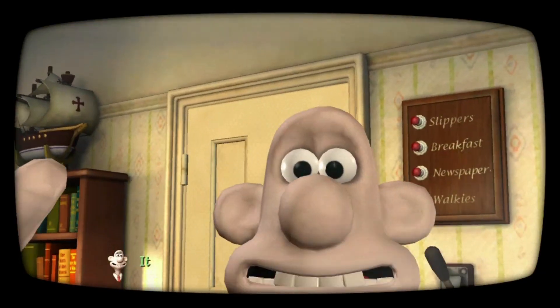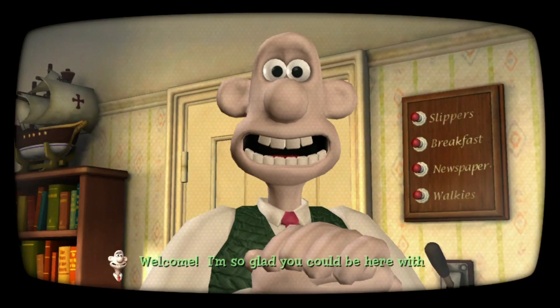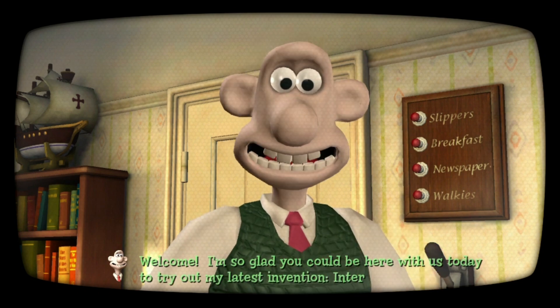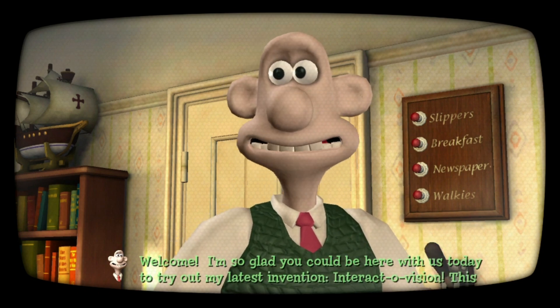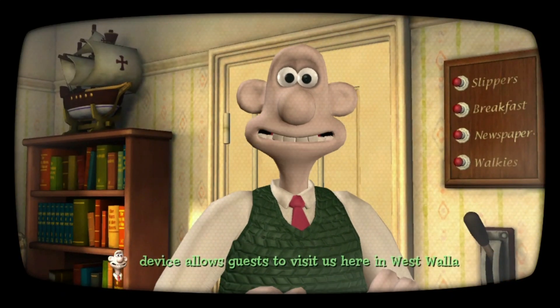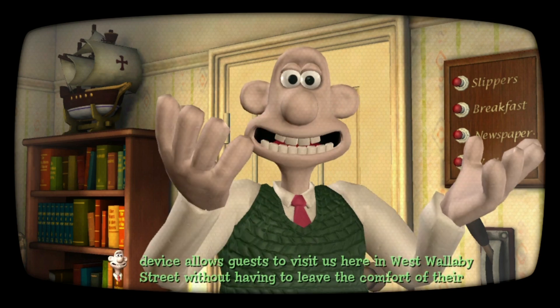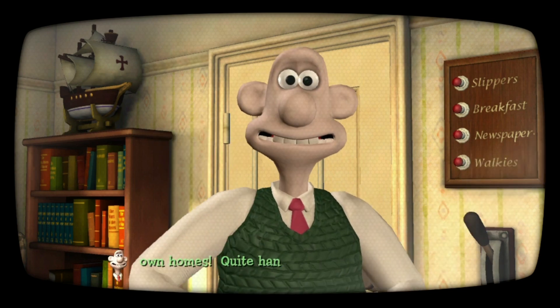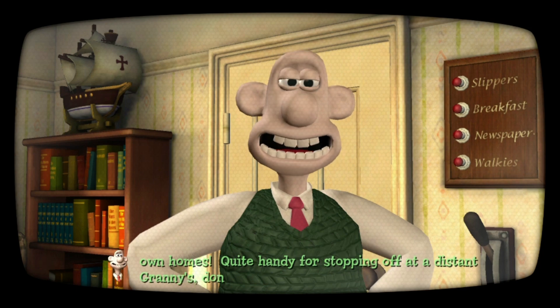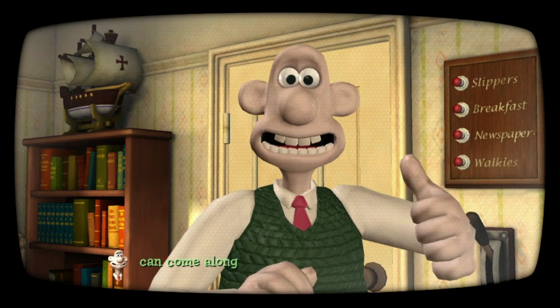It's working! Welcome — I'm so glad you could be here with us today to try out my latest invention: Interactovision! This device allows guests to visit us here in West Wallaby Street without having to leave the comfort of their own homes. Quite handy for stopping off at distant grannies, don't you think? And wherever we go, you can come along.